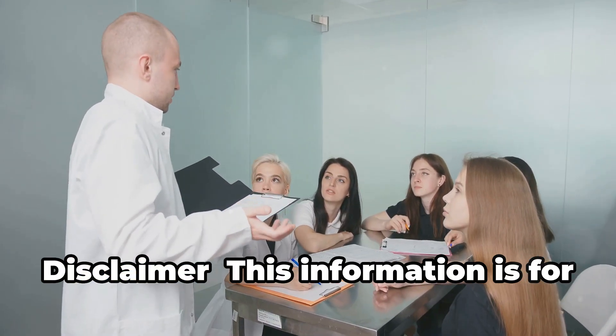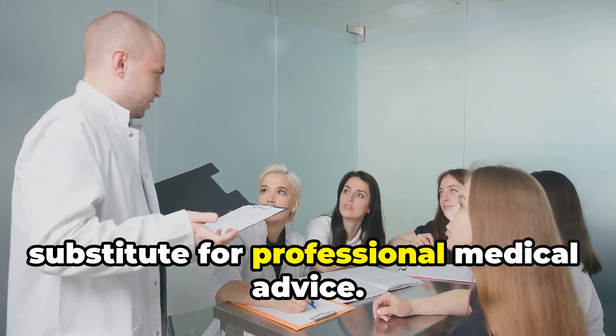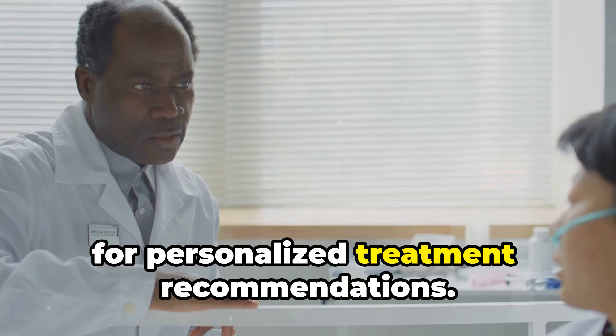Disclaimer: this information is for educational purposes and is not a substitute for professional medical advice. Always consult your healthcare provider for personalized treatment recommendations.